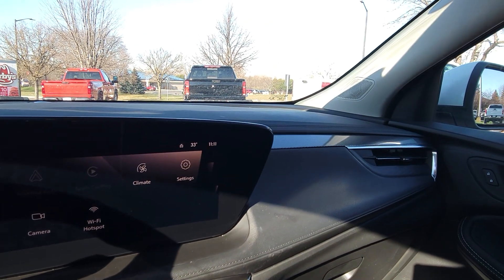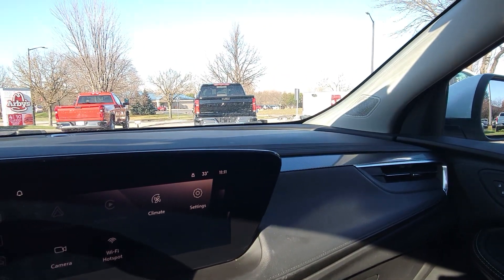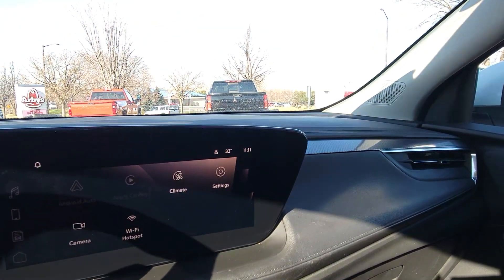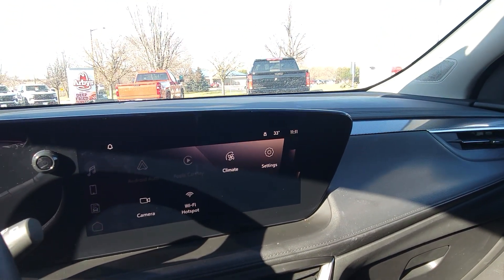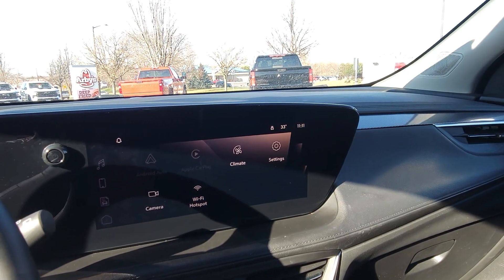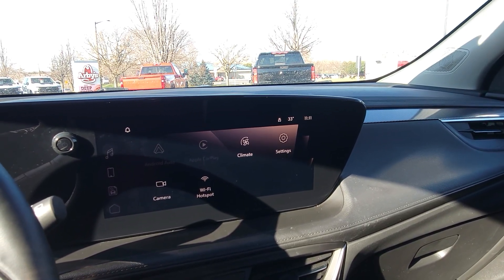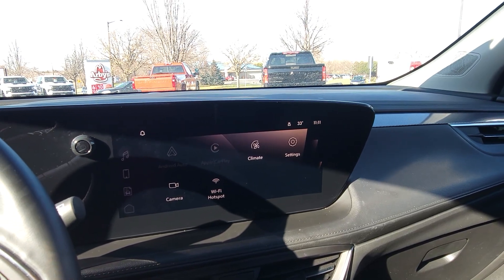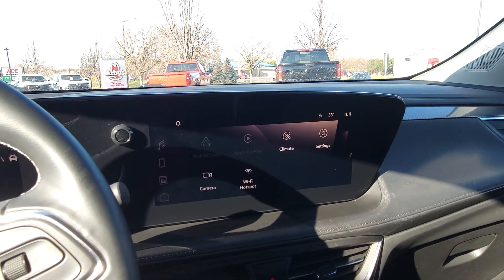Overall, it is a beautiful vehicle inside and out. The features — everything about this Buick says luxury. So if you'd like to see this vehicle more or learn more about it, I would love to talk to you and show you more of the features. Thank you, Dennis, for watching this and I hope to hear from you soon. Thank you so much.